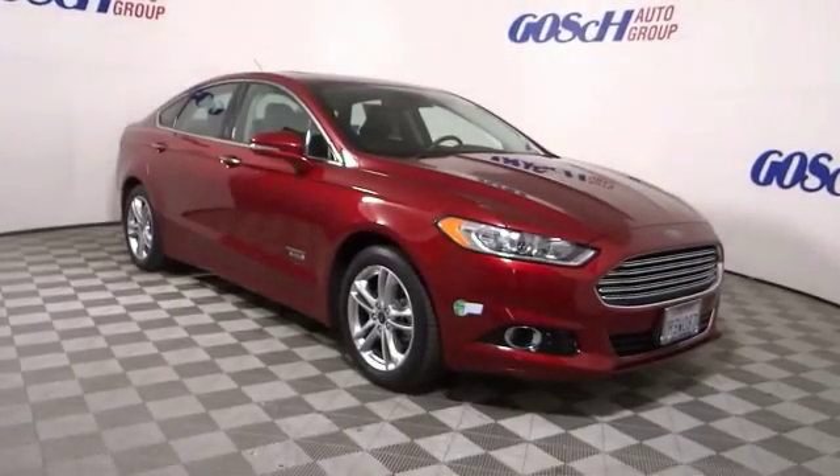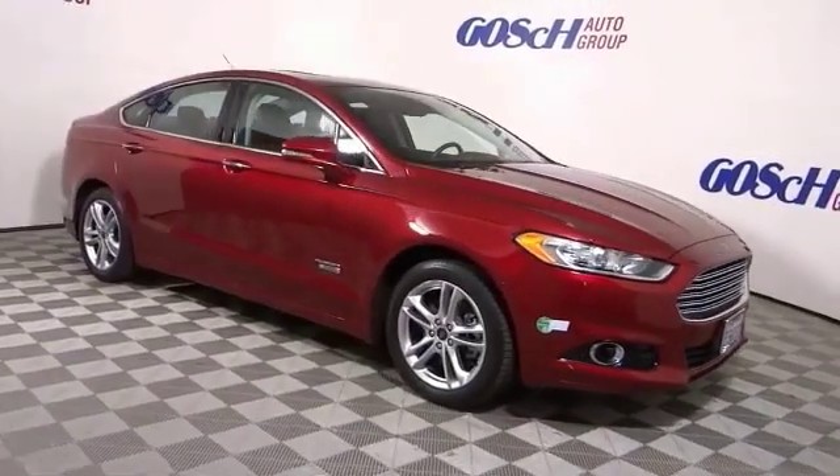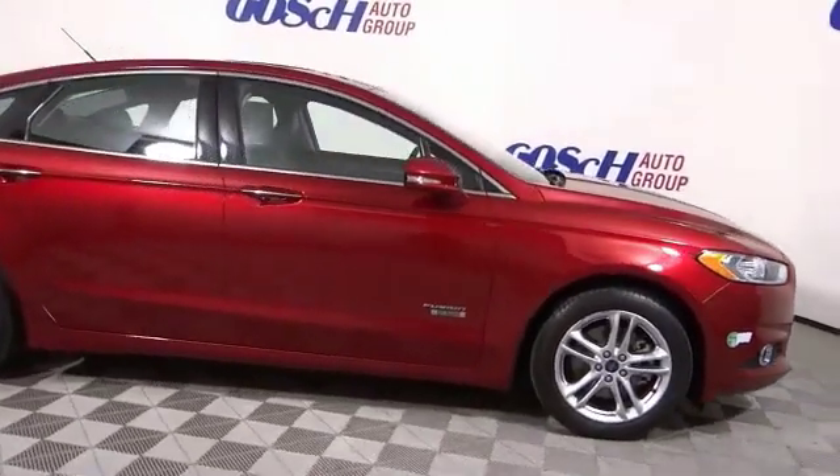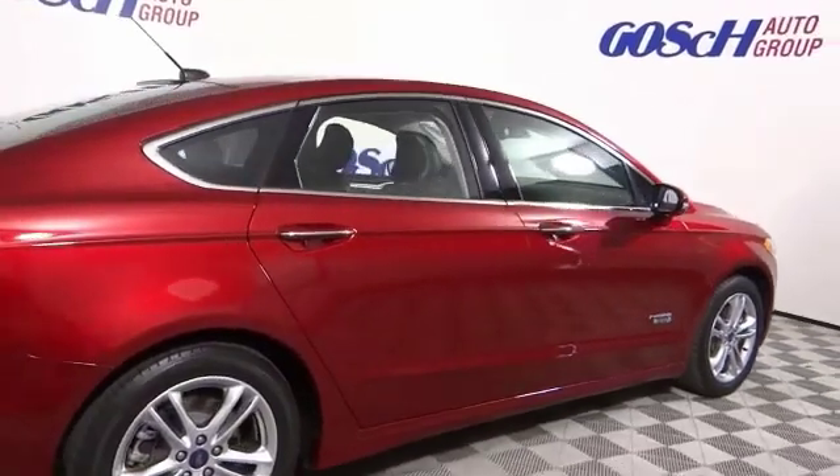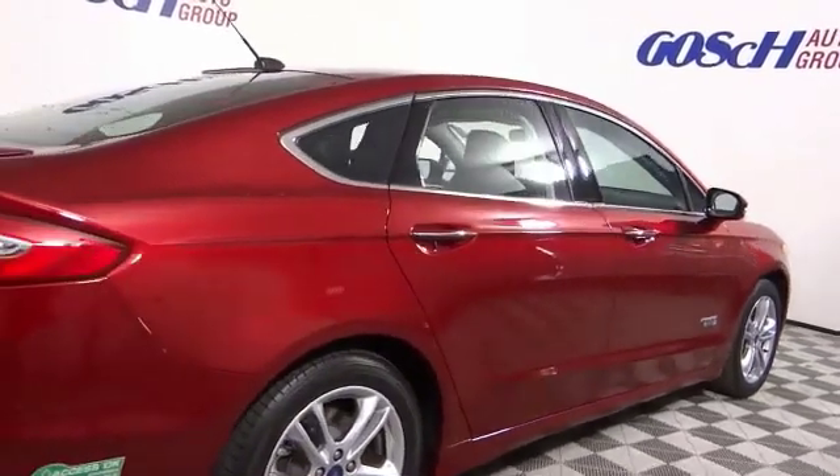Looking for the right vehicle? Check out the 2016 Fusion Energi. The Ford Fusion Energi is an electric hybrid vehicle with all of the efficiencies you want in an electric vehicle.